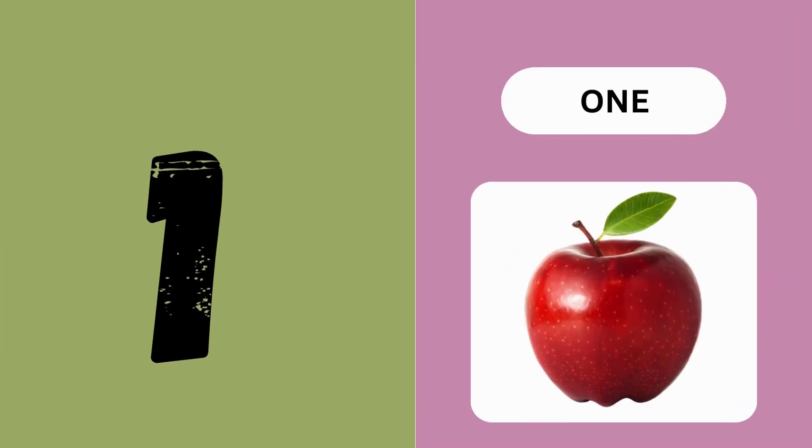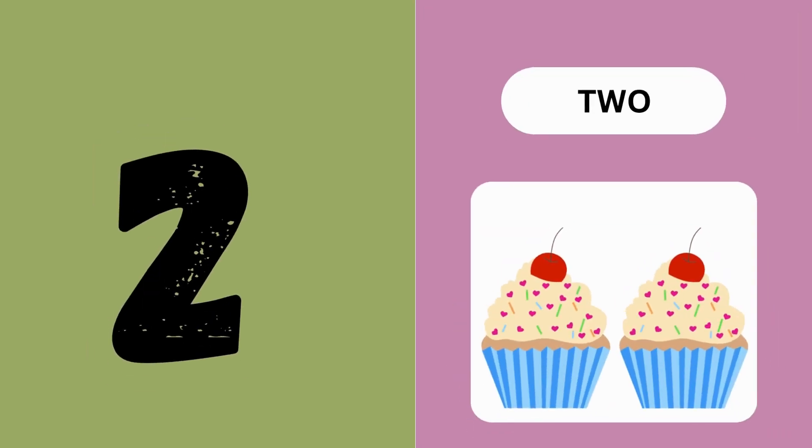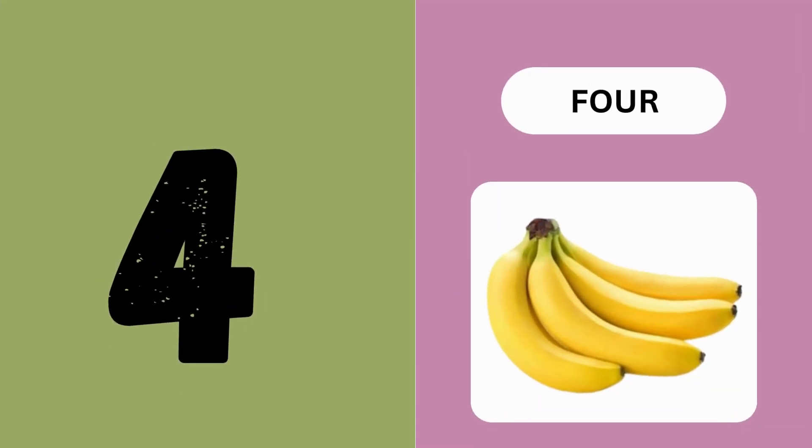1 - O-N-E. 2 - T-W-O. 3 - T-H-R-E-E. 4 - F-O-U-R.